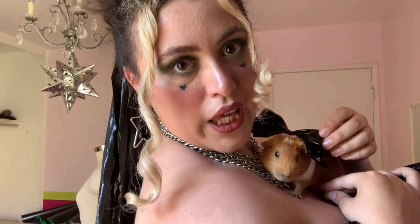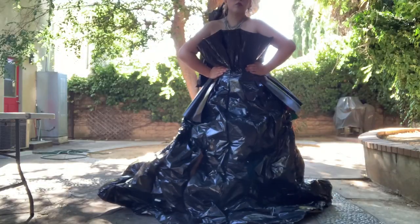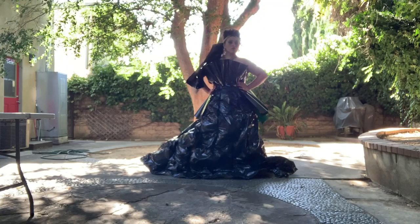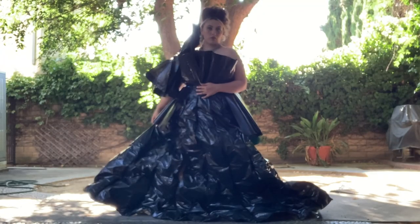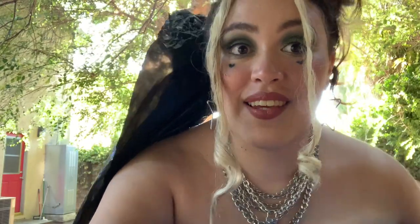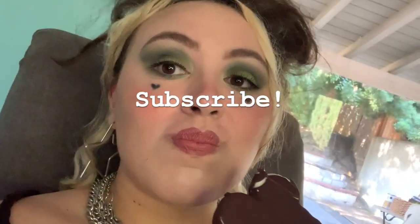Don't ever talk to me or my daughter ever again. It is so hot outside, so I'm literally melting. I just realized that e-girl plus Marie Antoinette is just the 80s.